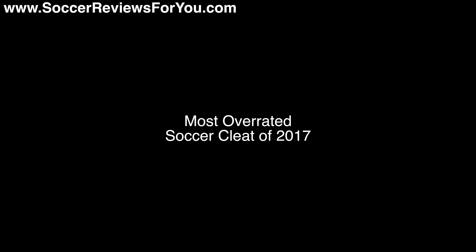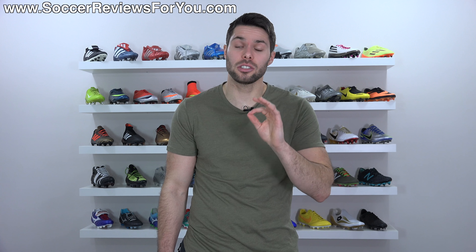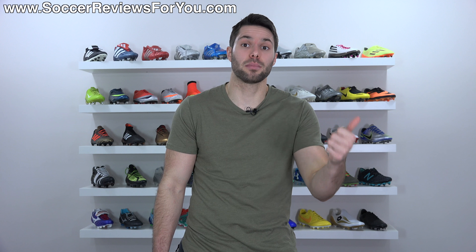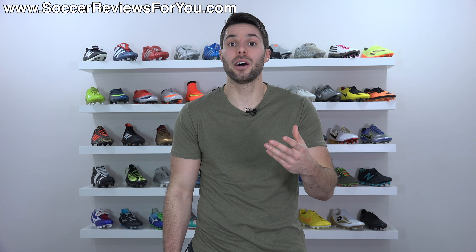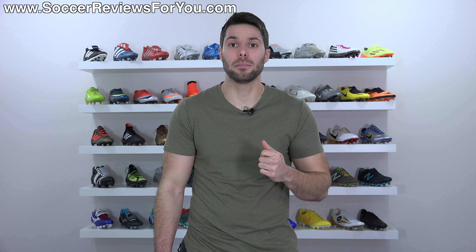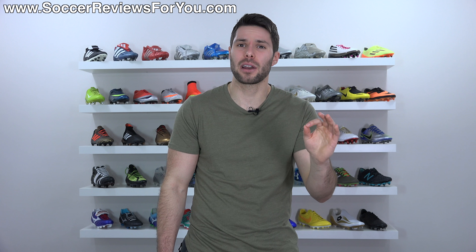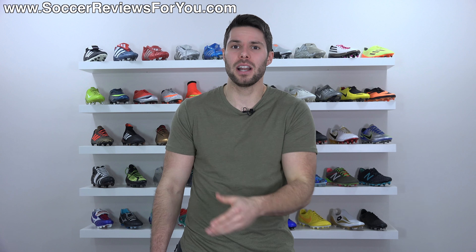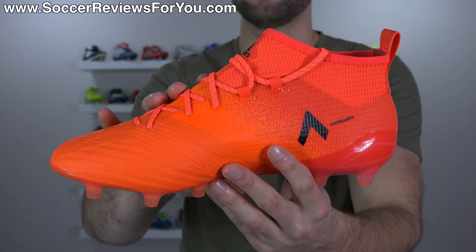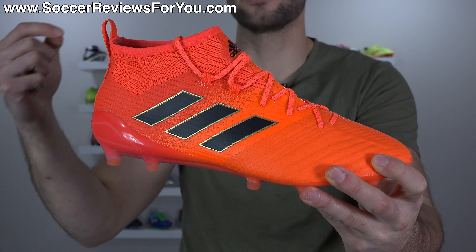The most overrated soccer cleat of 2017. Popularity usually suggests a shoe is really good, but there are plenty of popular products that aren't necessarily the greatest option at their price point. For me, the one shoe that stood out as the most overrated — very popular but in my opinion not the greatest for the money — is the Adidas Ace 17.1 Prime Knit. Now, some of you may have expected a laceless boot like a Pure Control, Predator 18+, or Nemesis 17+, but honestly, I feel the laceless hype has kind of worn off to a certain extent.